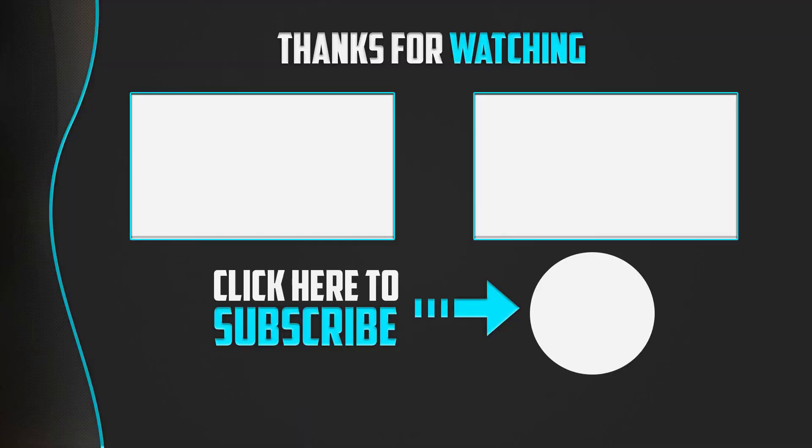Thanks for watching guys. I hope you liked this video and found it helpful. Please make sure to like, comment, and subscribe. If you have any questions related to these products, leave a comment below and I'll get back to you as soon as possible.